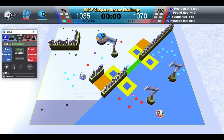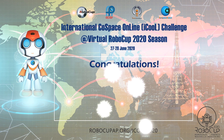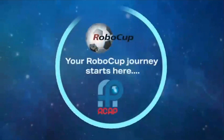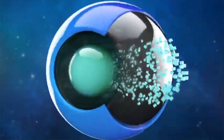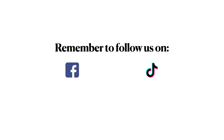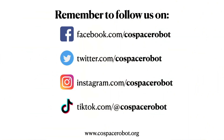Red Robot wins this challenge. Congratulations.